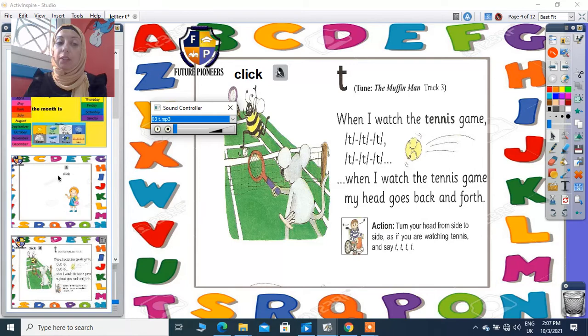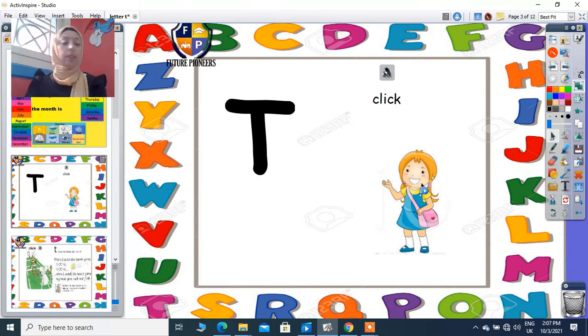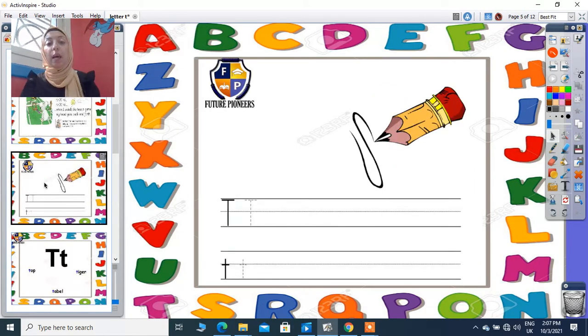So today we'll talk about letter T. Letter T will give me a sound. How can I write T capital? I will start from the first line. You will find the starting point on the first line. Stick down till the third line, and a sleeping dash on the top, on the first line.